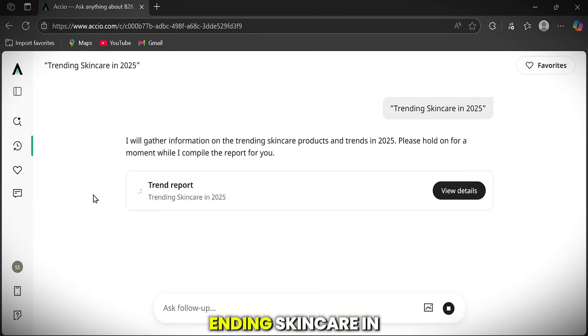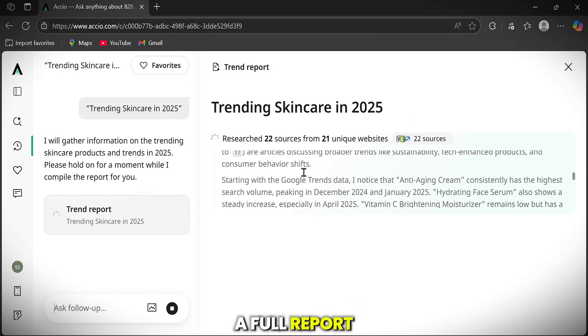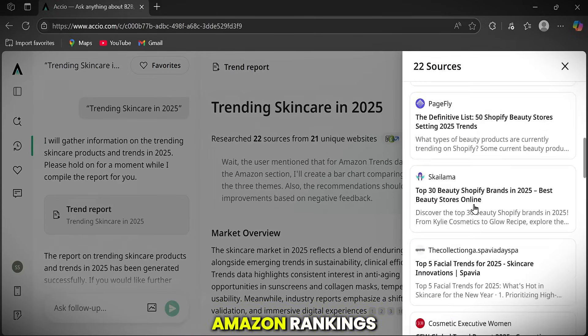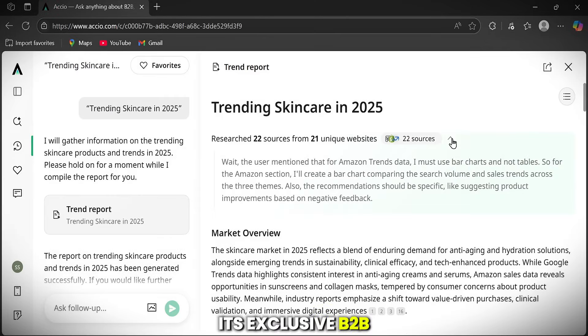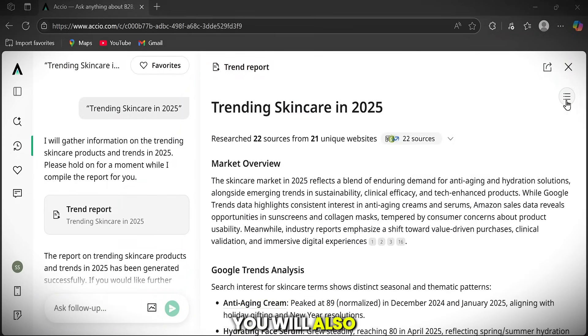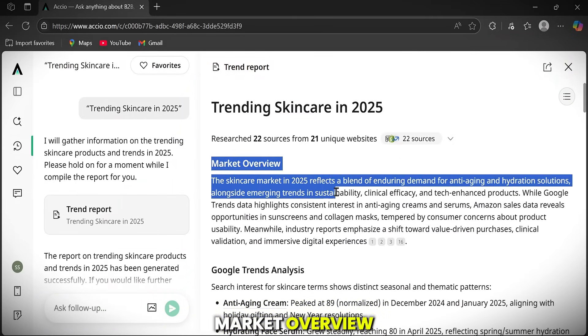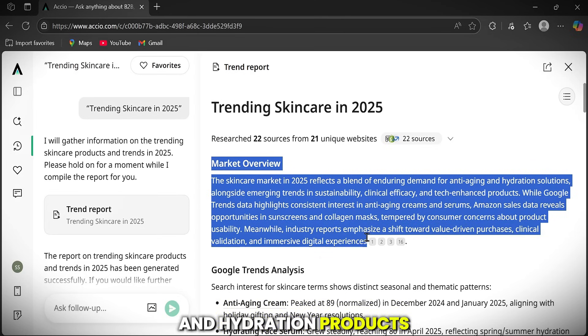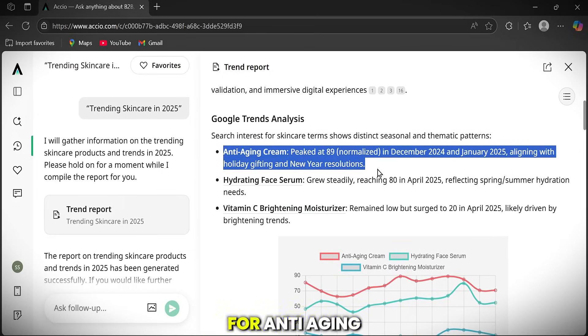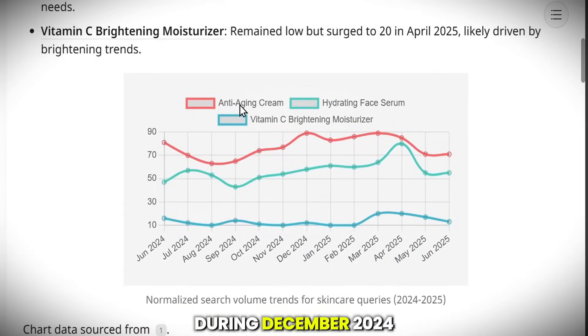Here's an example: trending skincare in 2025. Axio gives you a full report, compiling real-time insights from over 22 sources, including Google Trends, Amazon Rankings, social media, and its exclusive B2B industry database. You don't just get text-based results — you'll also see infographic charts. The market overview shows strong demand for anti-aging and hydration products, with rising interest in sustainable and tech-enhanced skincare. In Google Trends, we see a strong seasonal spike for anti-aging creams, peaking at 89 during December 2024 and January 2025, aligning perfectly with holiday gifting and New Year routines.